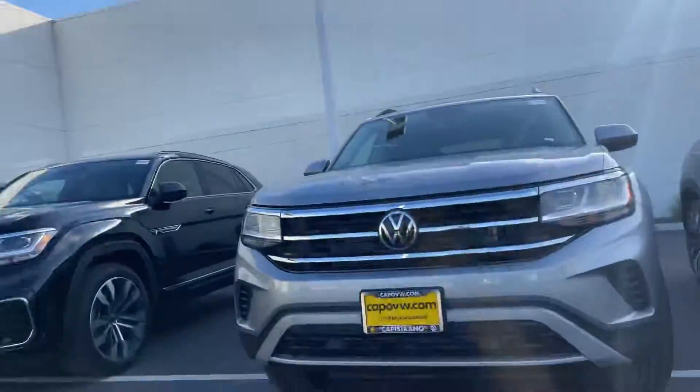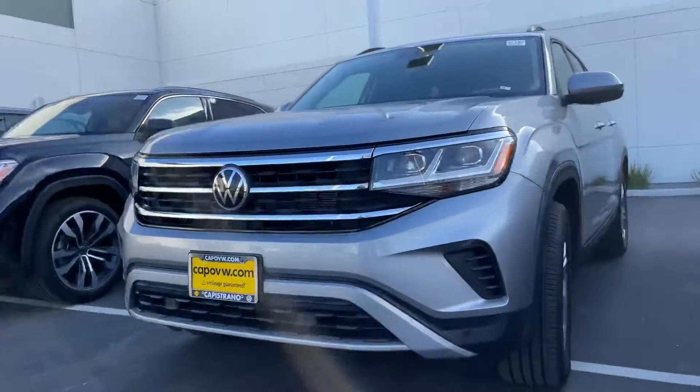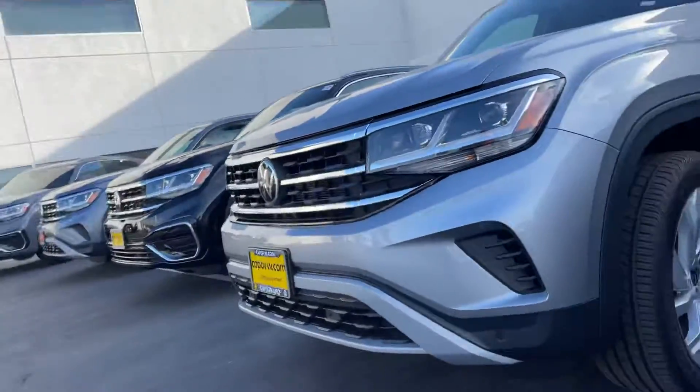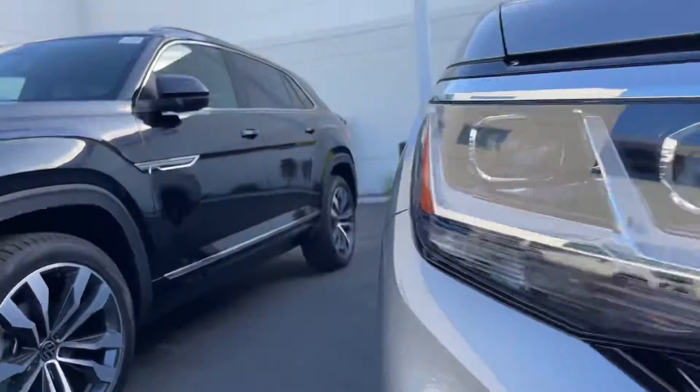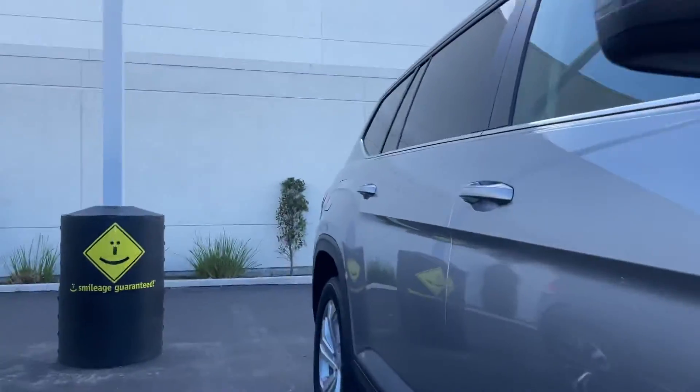Hey Zion, it's Niles Loftair here at Capistrano Volkswagen. I'm here in front of this gorgeous 2021 Volkswagen Atlas — it's going to be the SE with Technology, full-size Atlas.